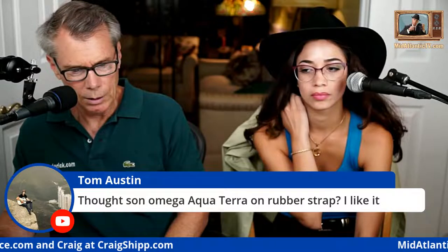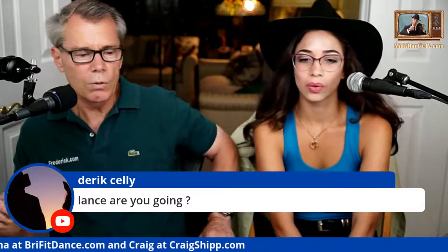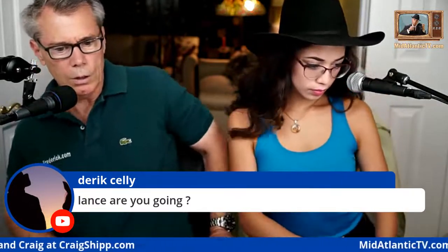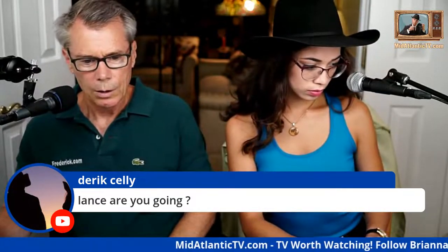Thoughts on the Omega Aqua Terra on a rubber strap — I like it, depends on the specific model though, send me a picture. Any chance of interviewing Lisa Birnbach about the Preppy Handbook? I did ask her if she'd do that but didn't hear back. Tom is in the house. Let's show the brochure now — let's go back to the brochure.